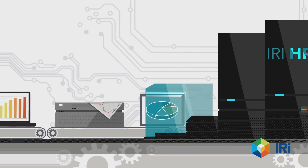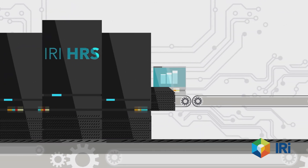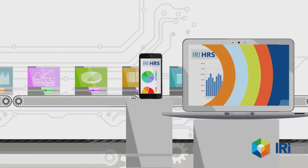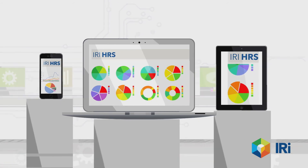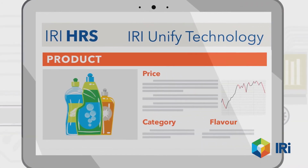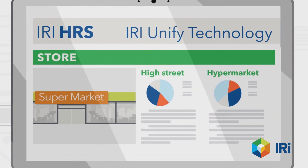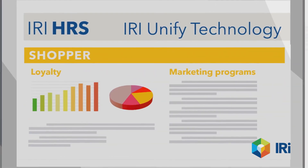Once the information is uploaded into IRI HRS, data are aligned to the retailer's business needs, then visually enhanced and presented on any type of screen or device, with an intuitive interface that helps put the answers into actions, thanks to IRI unified technology, and can even be modeled with the most advanced predictive analytics. With easy transition and no changes to your existing systems, there is nothing holding you back.